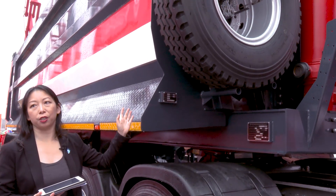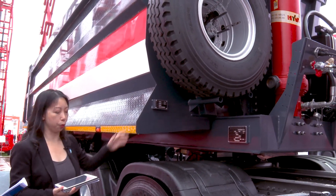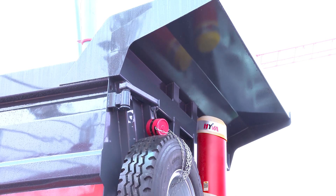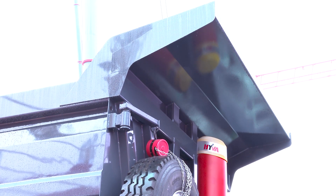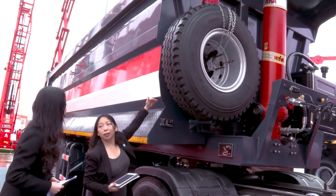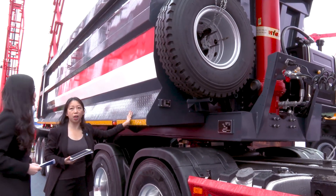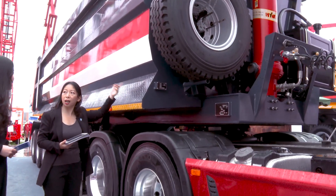And then if we look at the structure, you see the trailer — its shape is a U-shape. Yes, it's really like a U-shape. This U-shape was made integrally, all in one piece.